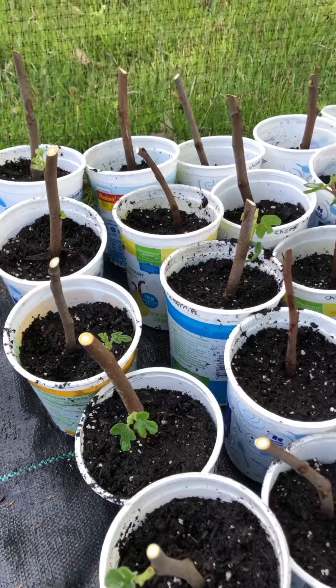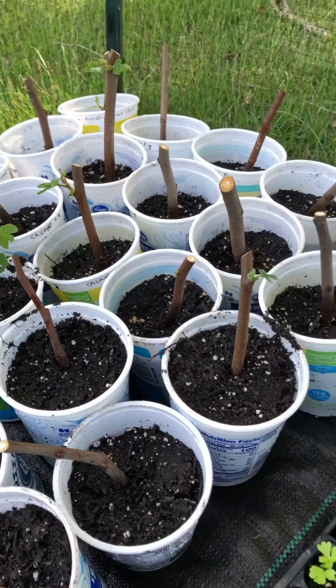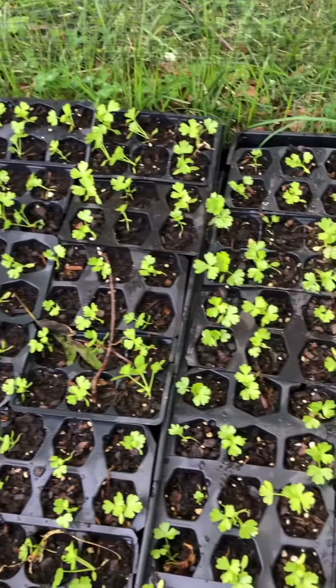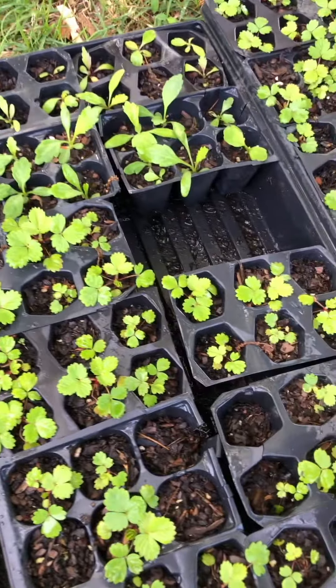Fig cuttings have taken very well to being potted up. I can't wait to plant a little fig orchard, and right next to it is two whole trays of celery, still waiting on them to grow.